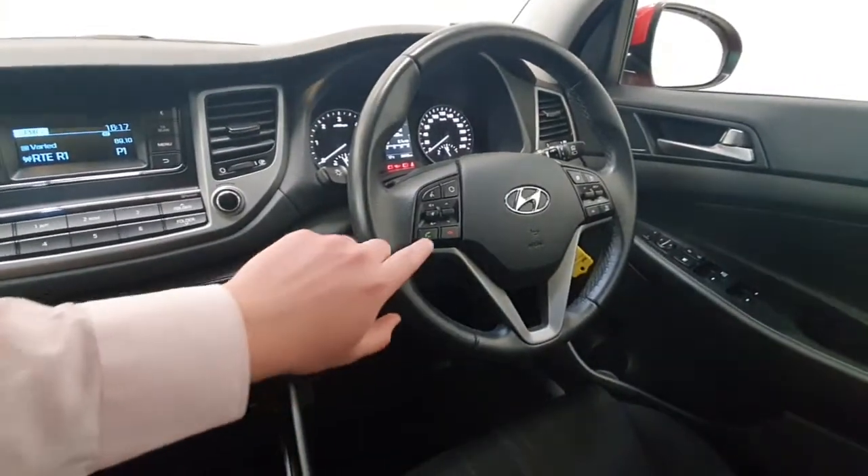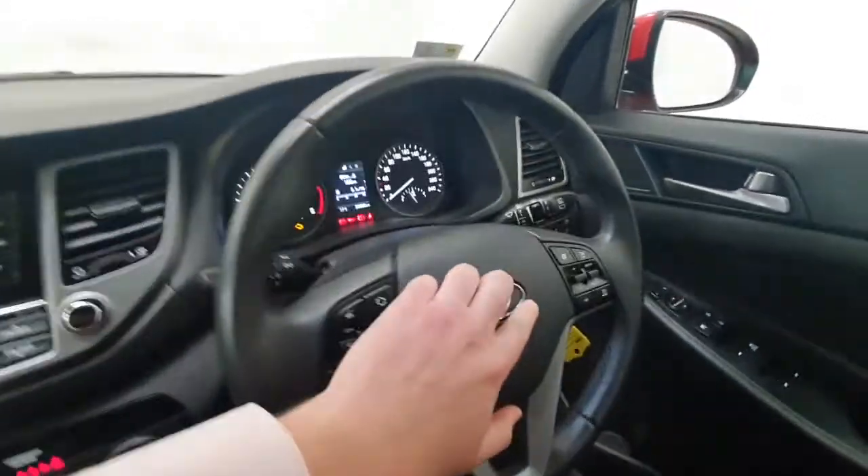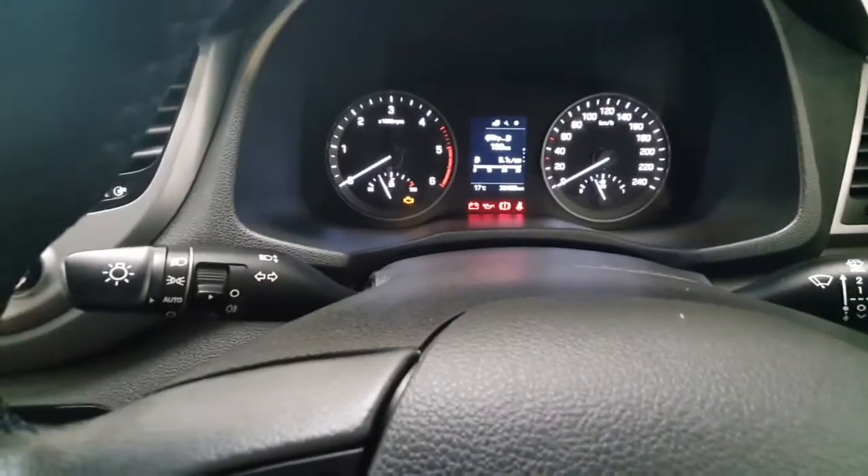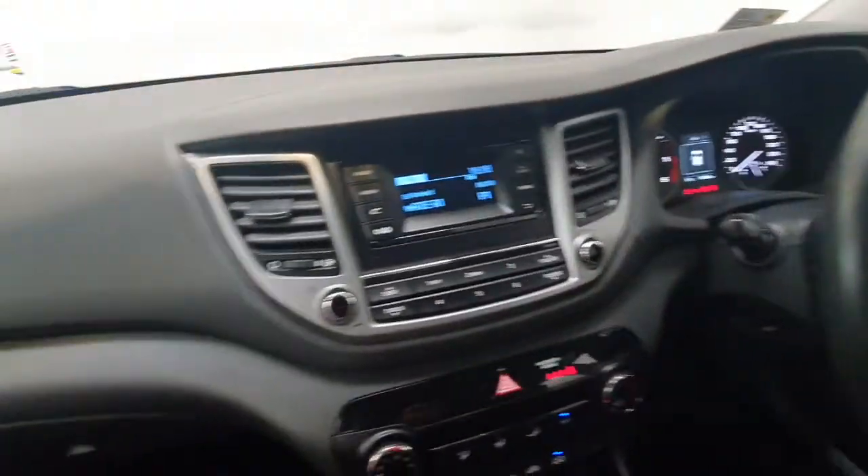On the steering wheel you have all your phone and radio controls, along with cruise control with speed limiter. This car has covered just over 38,000 kilometres, so nice low mileage on it for its age.